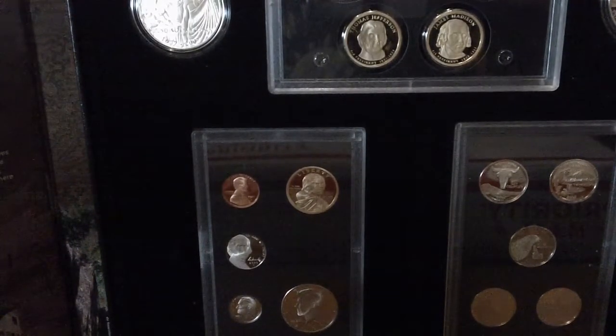I don't think you'll see very many of these silver dollars, so I think I scored for $80.